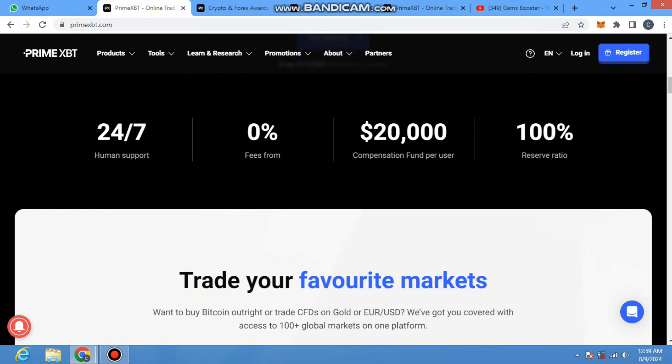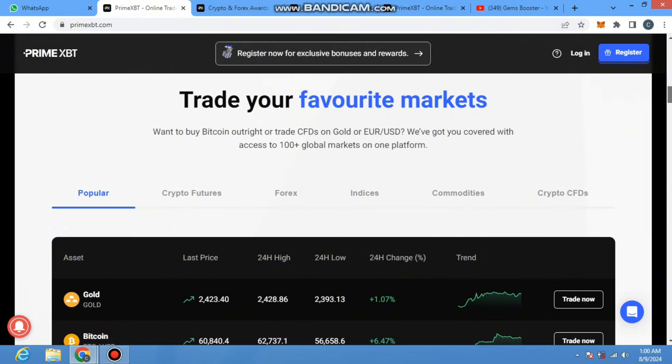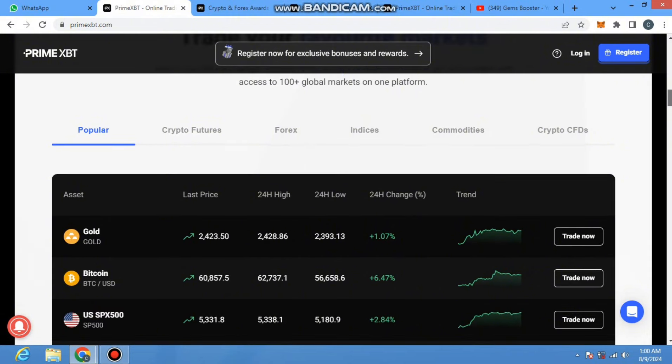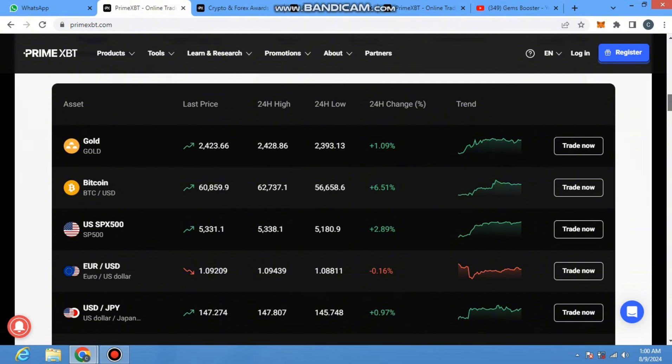The trading is totally free — they charge no cost for trading. They fix a $20,000 compensation fund per user, with a 100% reserve ratio. If you have any issue you can contact their support team, who are 24/7 active and online and ready to answer any question. You can make successful trades on your favorite market — whether you want to buy Bitcoin outright or trade CFDs on gold, EUR/USD — they have 100 plus global markets on one platform.